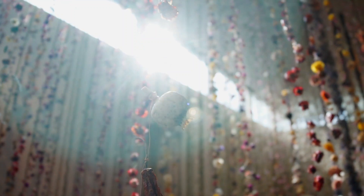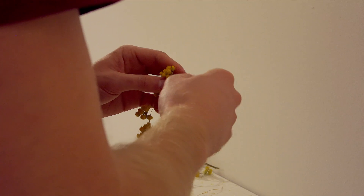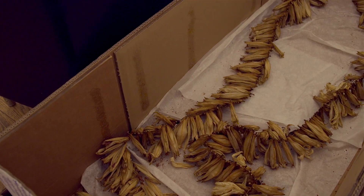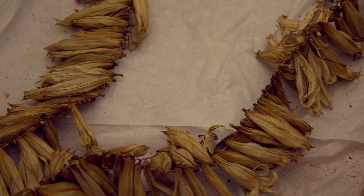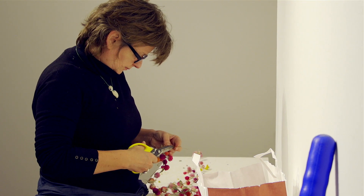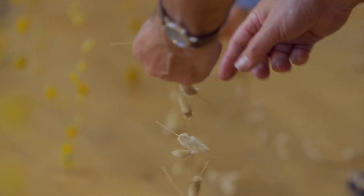Life in Death encompasses all of what I was trying to achieve within this installation. It was about looking at the Egyptian funeral garlands, which were obviously to do with death, and the fact that they had survived — and it was looking at my art practice, which is about using a material that is known to die.